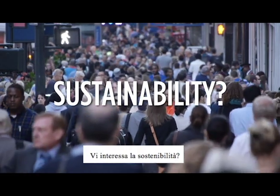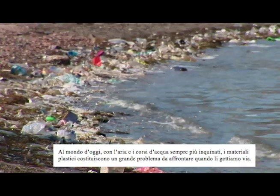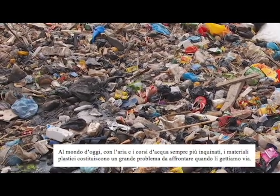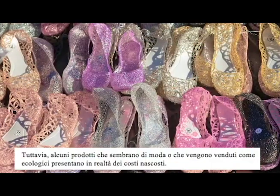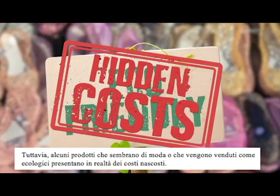Do you care about sustainability? In today's world of increasingly polluted air and waterways, plastics provide a particular challenge to deal with when we discard them. Consumers are looking for environmentally responsible products. However, some products that appear trendy or are sold as eco-friendly actually have hidden costs.